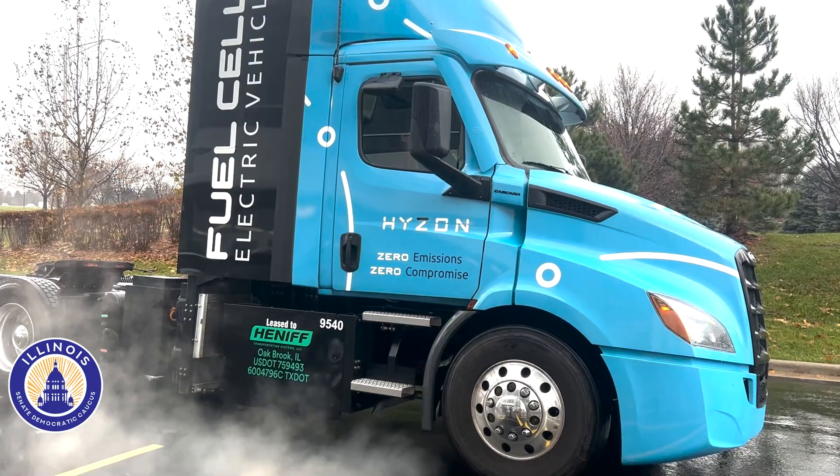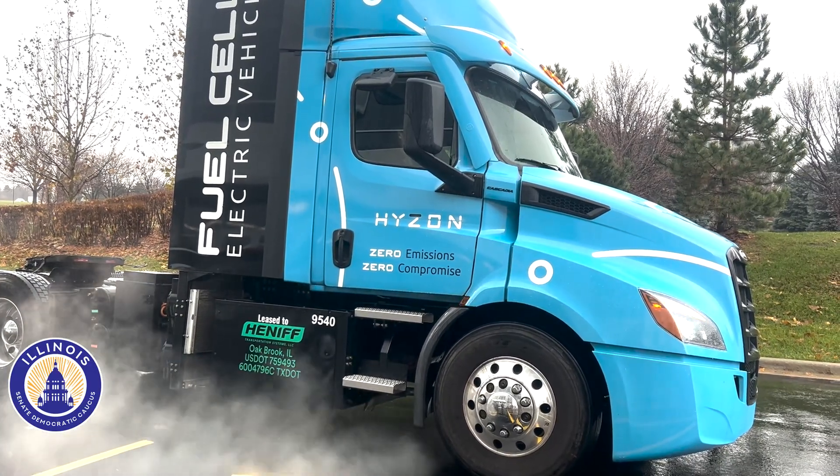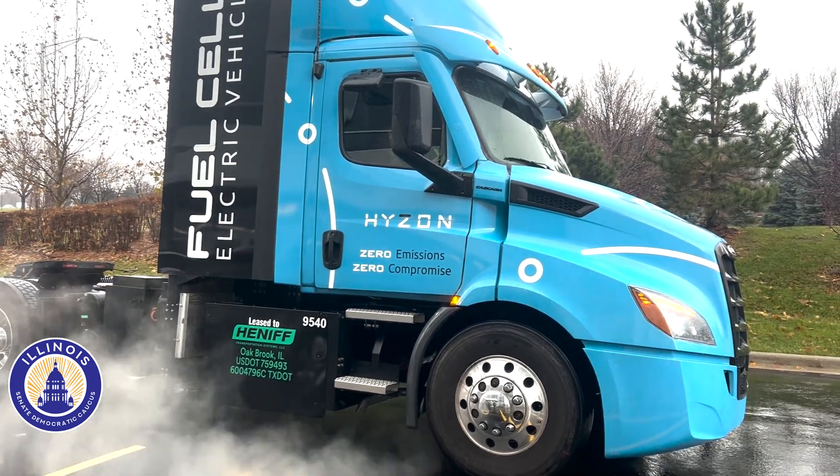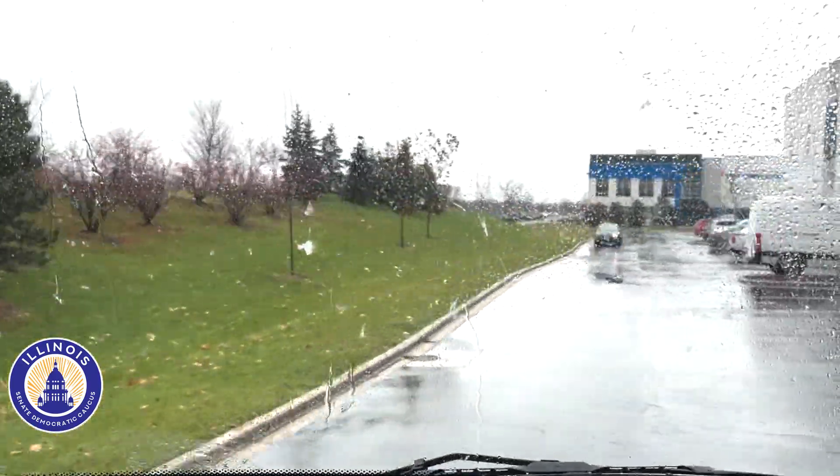The truck has 50 kilogram hydrogen tanks stored behind the cab that will travel 350 miles before a fill-up, and hydrogen tanks are bulletproof and safe.